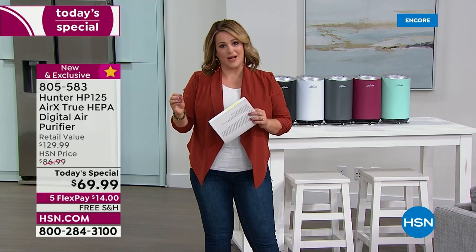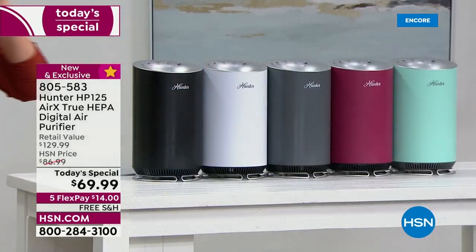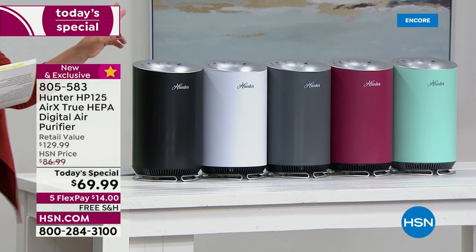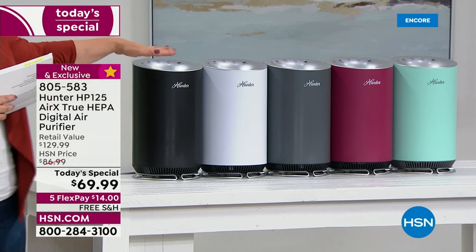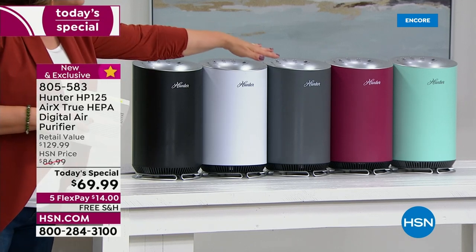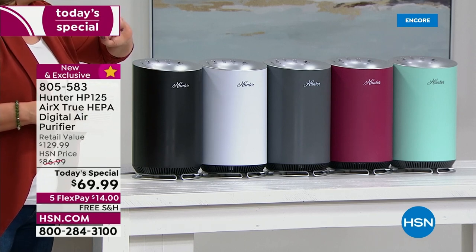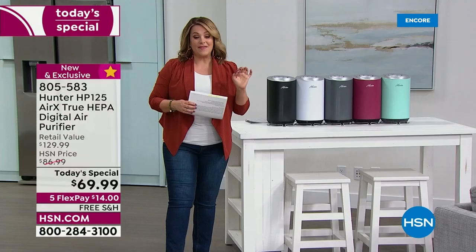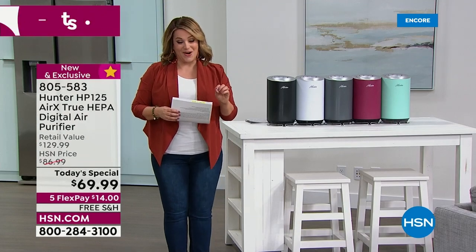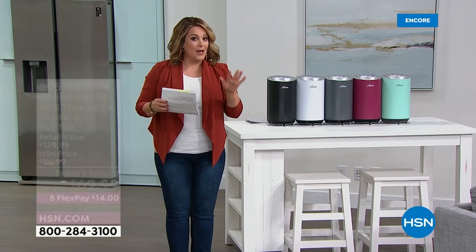This is the last opportunity of the year from Hunter, a legacy brand. We've got an exclusive bundle — two exclusive colors to choose from: black, white, silver, the brand new exclusive merlot, and the exclusive aqua.